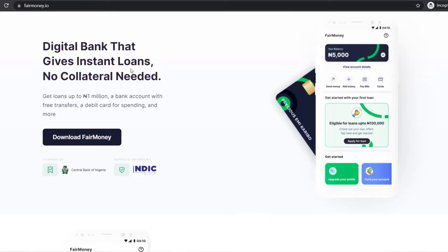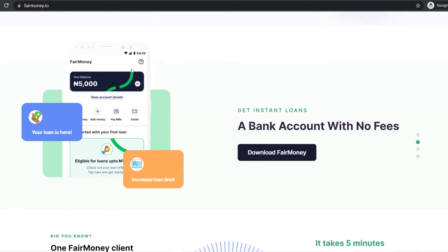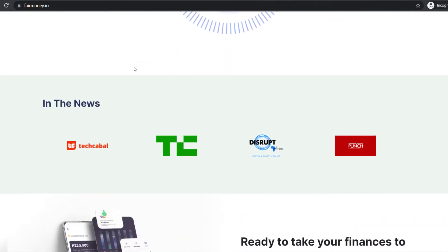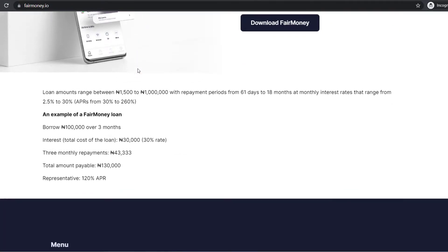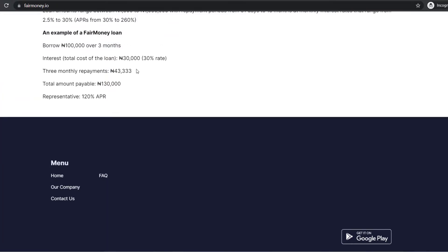Number one: Fair Money. Fair Money is an automated online money lender that provides single payment loans, installment loans, and payroll loans for borrowers. The amount borrowed is then deducted from your account. Their minimum loan amount is 10,000 Naira and the upper limit for a new customer is 40,000 Naira, with no collateral or guarantor required.